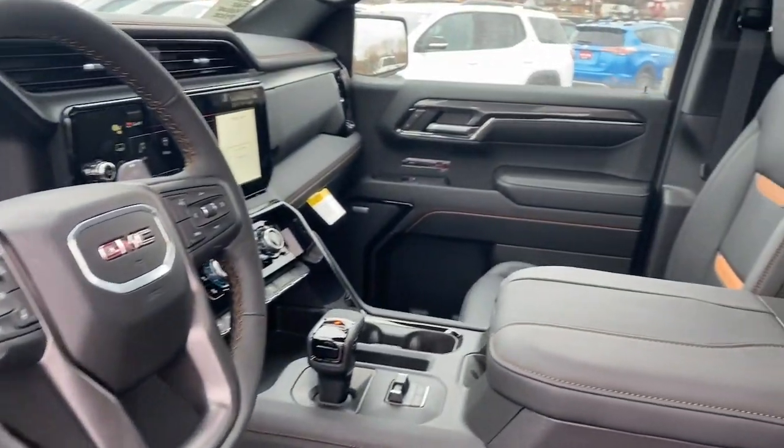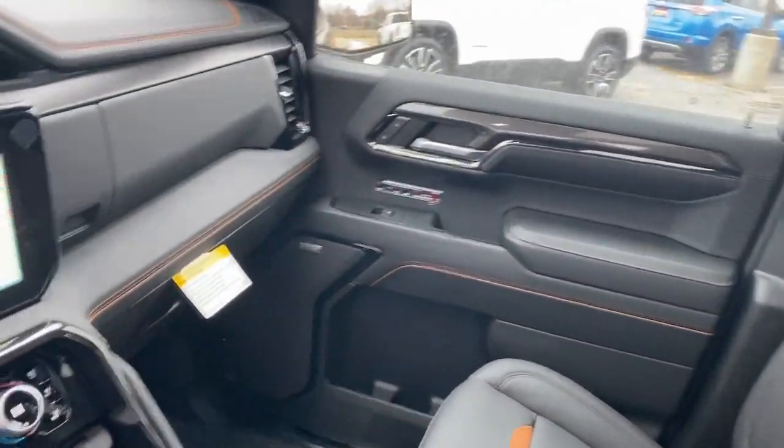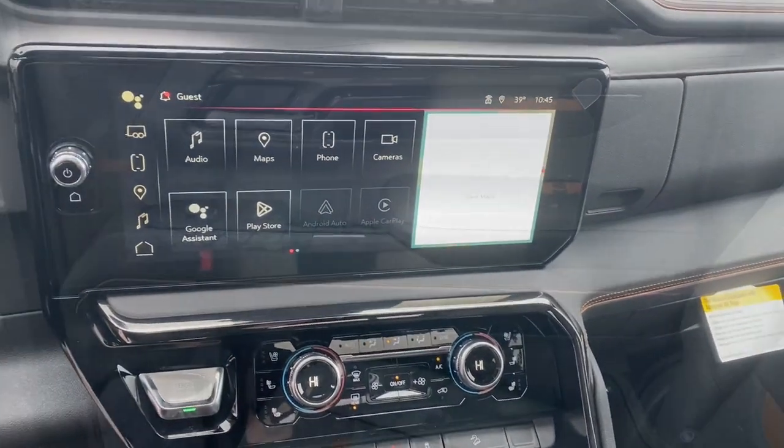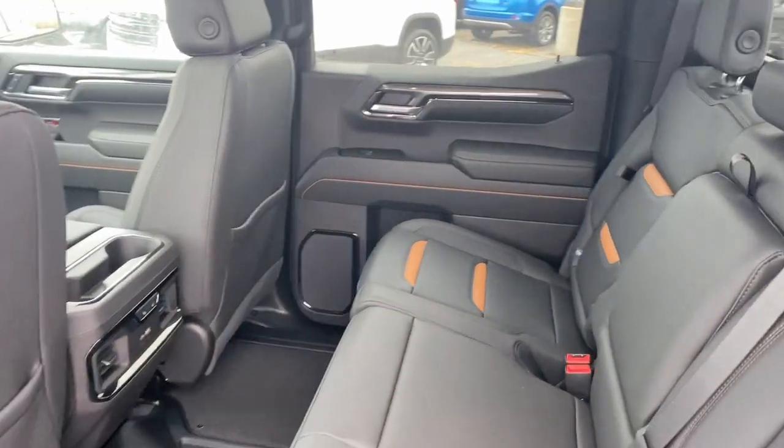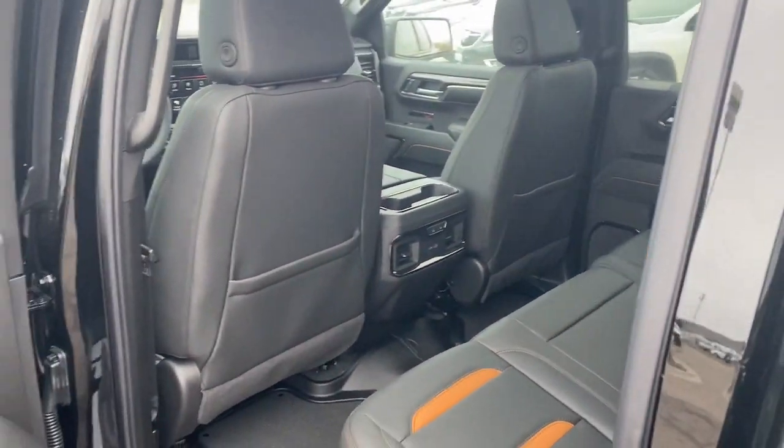Heated steering wheel. Head-up display. Intelligent auto on-off high beams. Pre-collision system. Lane departure warning. Navigation system. Keyless entry. Sun moonroof. Paddle shifters. Heated rear seat.